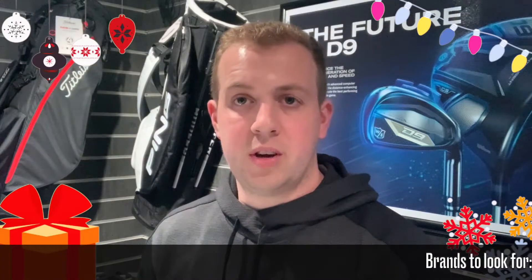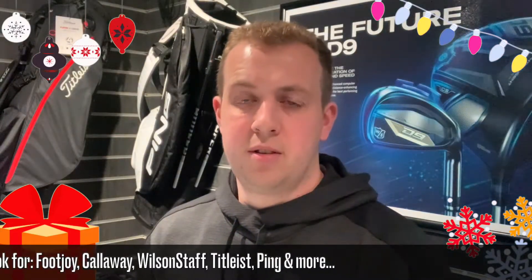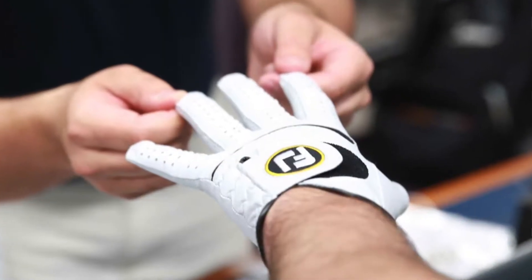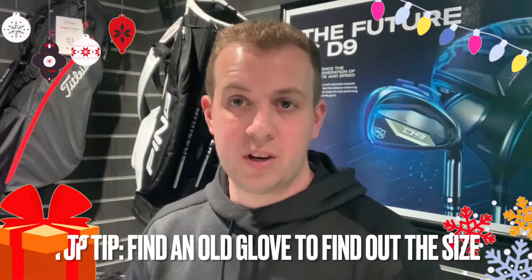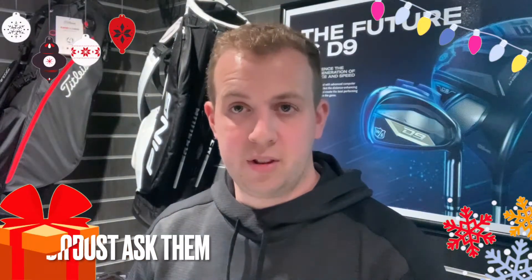Set yourself a budget of about £10 to £30 and you'll get a decent glove. Brands to look out for — top of the list would be FootJoy. If you can't get FootJoy, then any other big brand in golf like Callaway, Wilson, Titleist, Ping — all of those would offer a good glove. The other difficulty with buying gloves for someone else is knowing what size to get. The best thing to do is find their golf bag, find a glove in that bag, and inside the glove is normally printed with the size. And if you can't do that, just ask them.